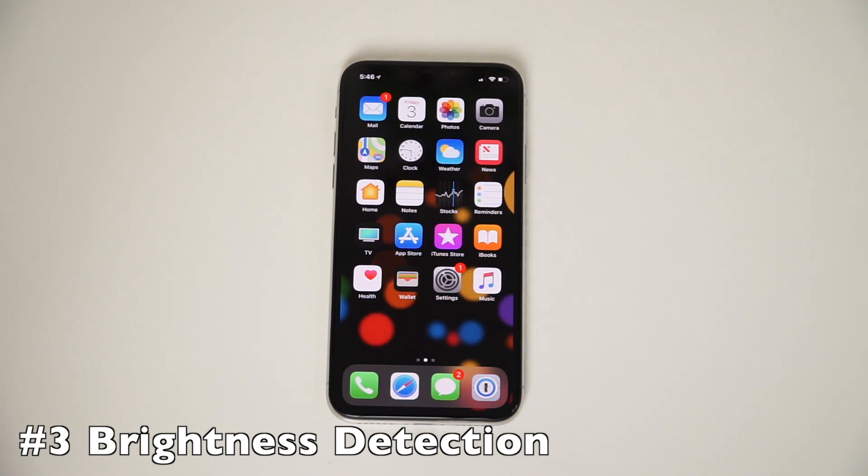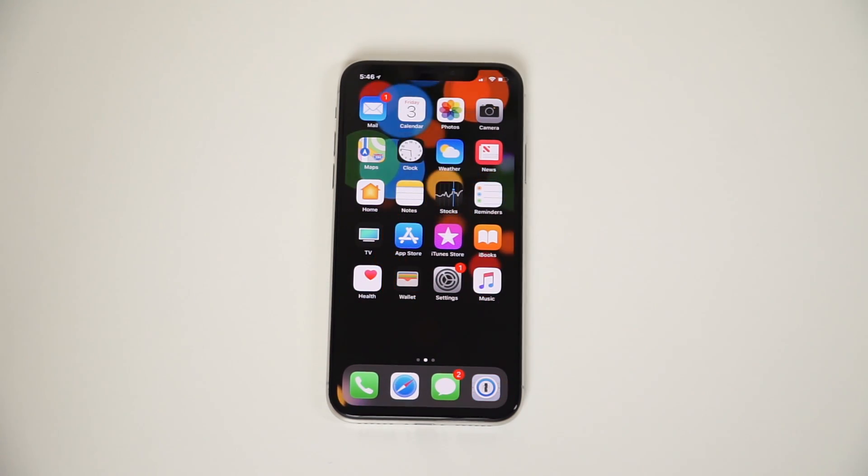The Face ID sensor also keeps the screen lit up when you are looking at it, and it will actually start to dim the screen faster when you look away from your iPhone.